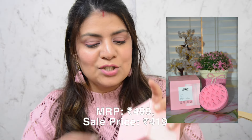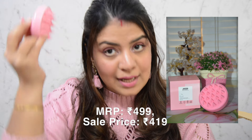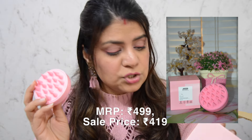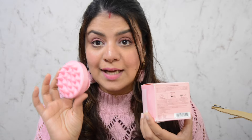The next product is a more random purchase — it's by Nykaa Naturals and it's their scalp massager. I'm not sure how well it works, but this is how it looks. I'll have to watch a tutorial because I'm not sure how to use it. It can be used while shampooing your hair. It's something new that I haven't tried before, so I'm pretty excited to try this one out.